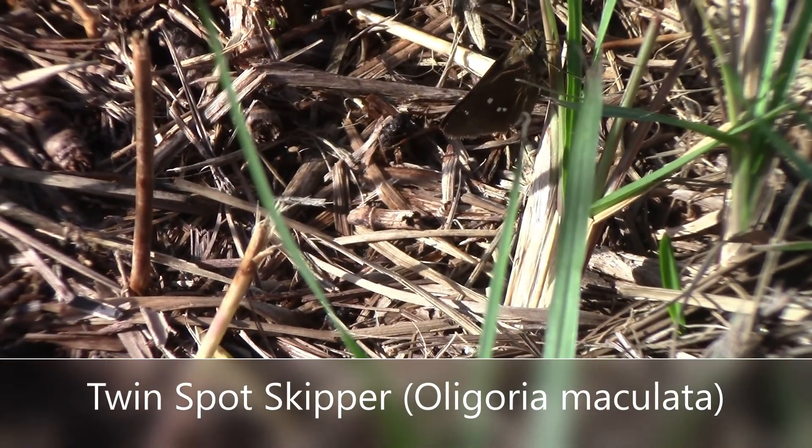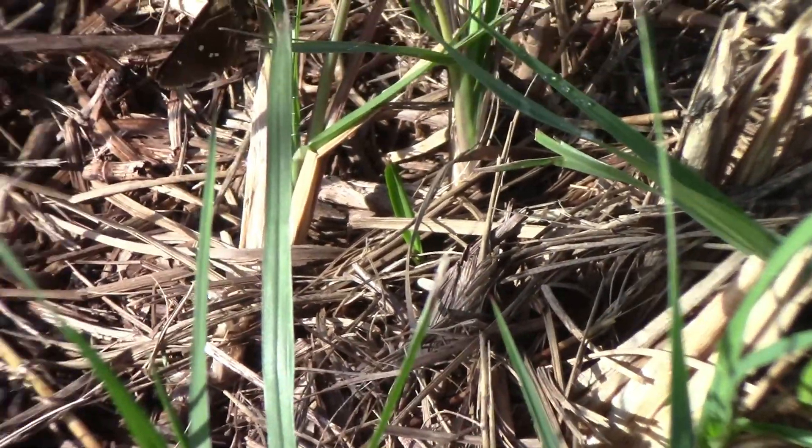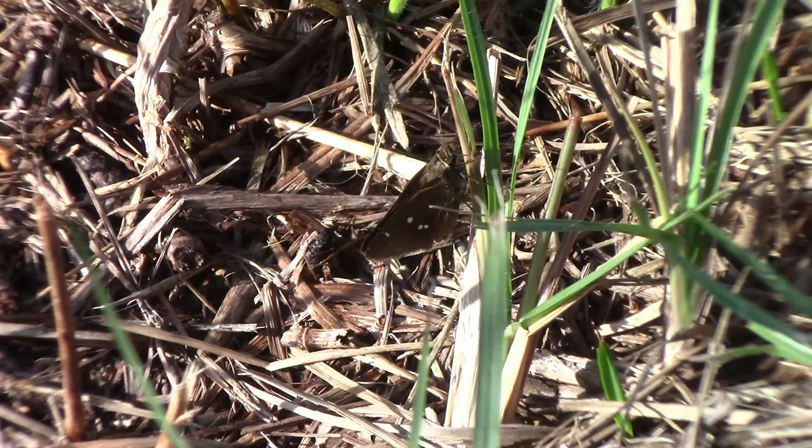This small brown butterfly, called the twin spot skipper, is very well camouflaged into the ground. Like the majority of our grass skipper species here in South Florida, the twin spot skipper is overall very dull brown color.